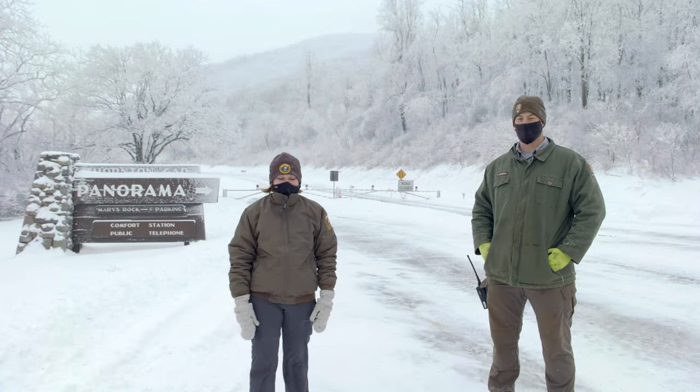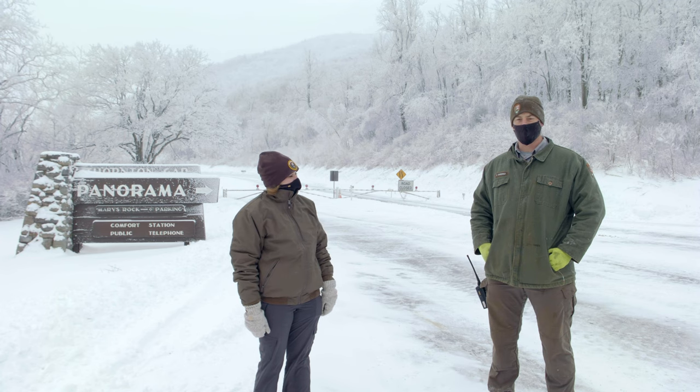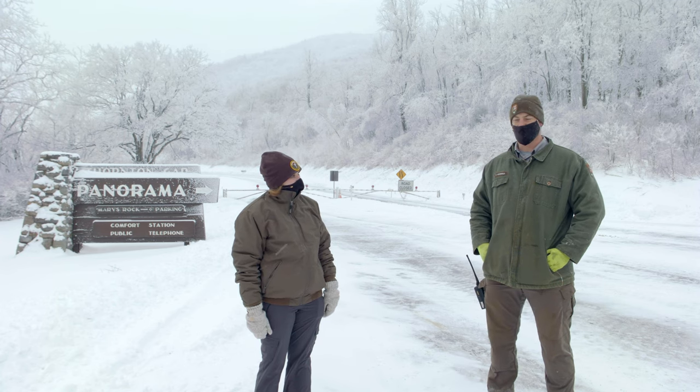I'm Russell Griswold. I'm the roads and grounds supervisor here at Shenandoah, and right now we're in winter ops, so we're trying to get the Skyline Drive open.